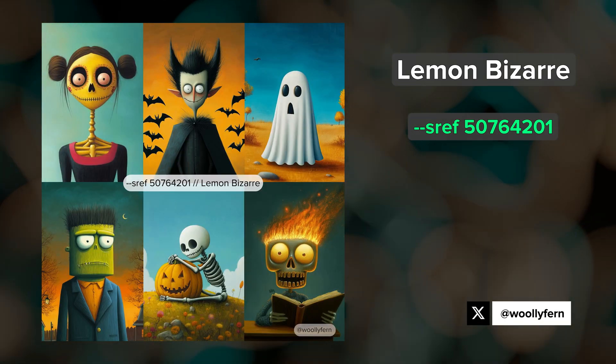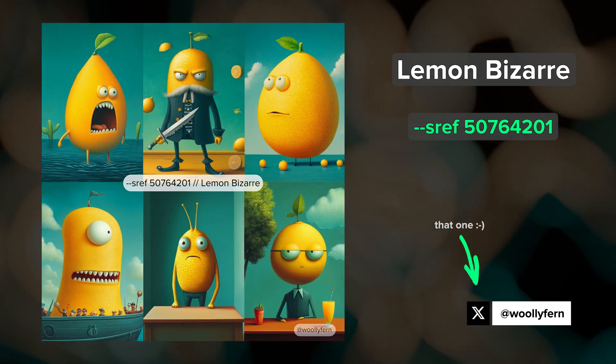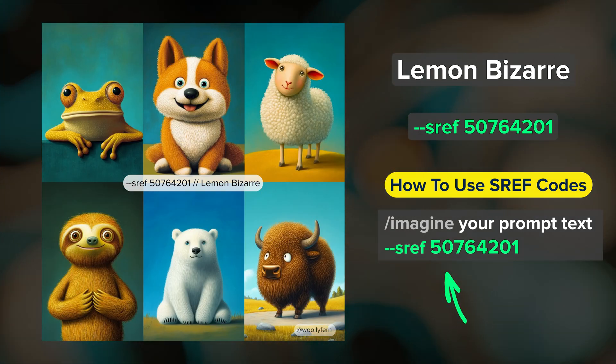I've shared a few different sets of images with this SREF code over on Twitter — X, whatever. To create your own images with this style, just add the style reference parameter followed by the SREF code number in your prompt.